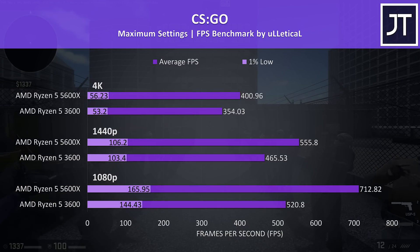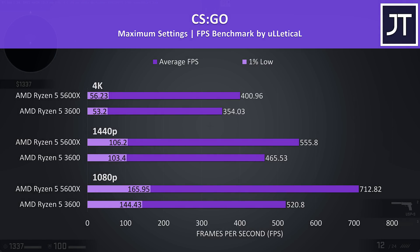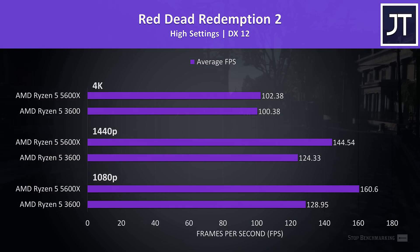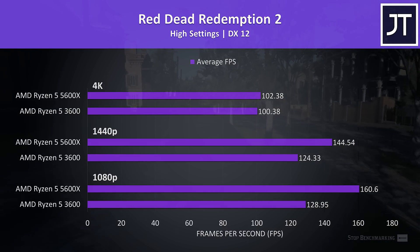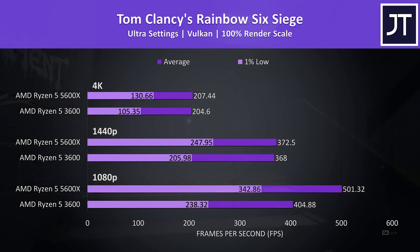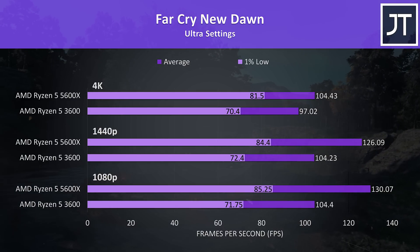CSGO showed big gains AMD were claiming with Zen 3 — at 1080p the 5600X was 37% faster than the 3600 in average frame rate, 19% faster at 1440p, and still 13% higher at 4K, the largest difference seen at that resolution. Red Dead Redemption 2 saw the 5600X achieve 25% higher average FPS at 1080p, still 16% faster at 1440p, then basically no change at 4K. Rainbow Six Siege with Vulkan showed 24% higher average FPS at 1080p, with lower gains at higher resolutions but still nice improvements in 1% lows. Far Cry New Dawn saw the 5600X 25% faster at 1080p, with gains continuing at higher resolutions as this test is more processor-dependent.